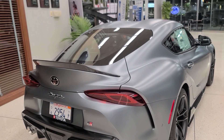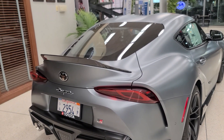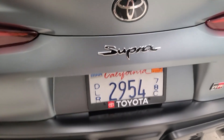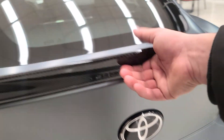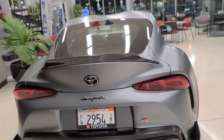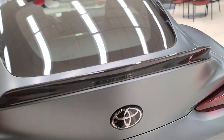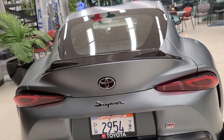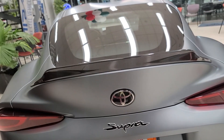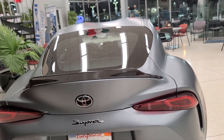Let's hop to the trunk. One of my biggest gripes with this car is that there is no trunk release on the exterior — no handle, nothing to push. I feel like Toyota and BMW really dropped the ball here, because on many BMWs you can push the logo to open the trunk. That would have been a great solution to keep the same styling.